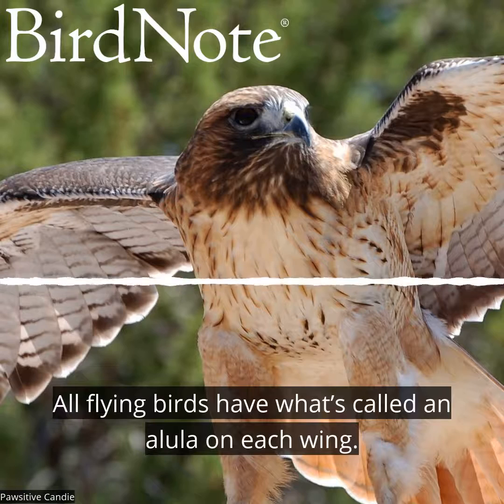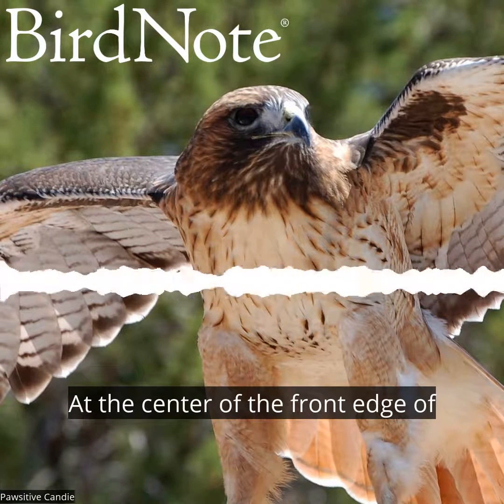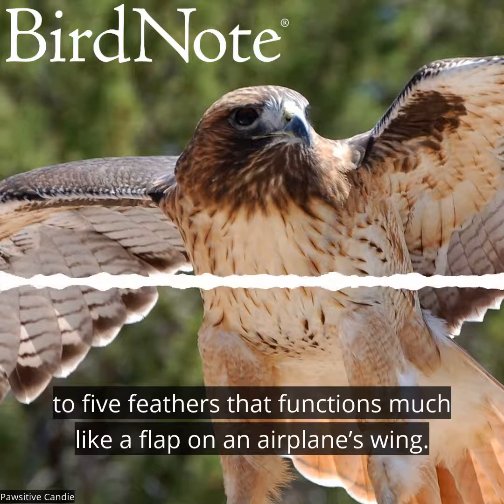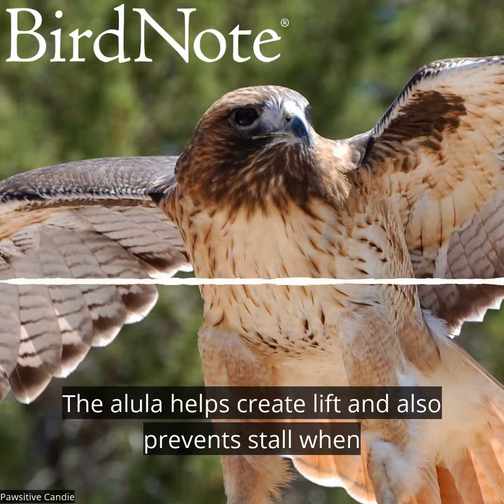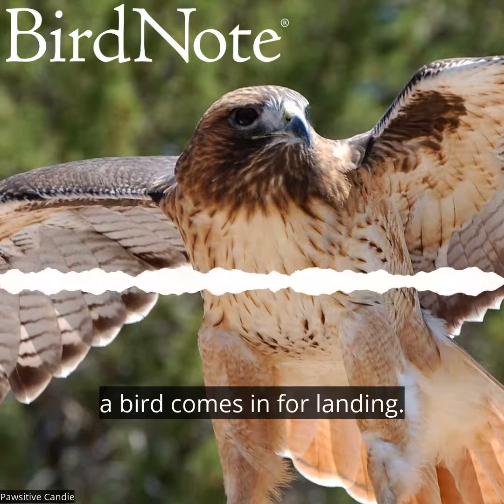All flying birds have what's called an allula on each wing. At the center of the front edge of the wing is a structure covered with three to five feathers that functions much like a flap on an airplane's wing. The allula helps create lift and also prevents stall when a bird comes in for a landing.